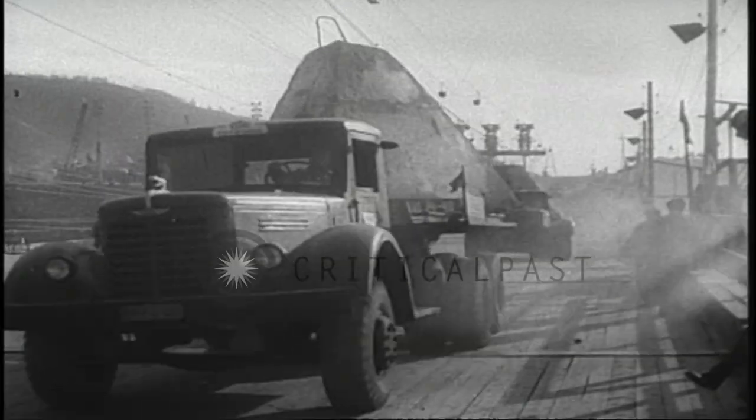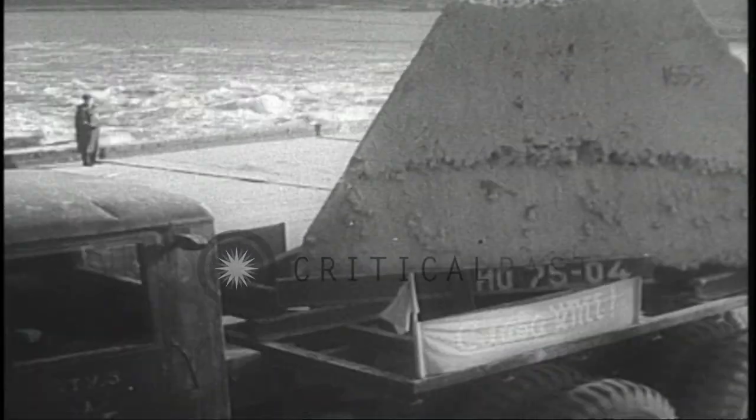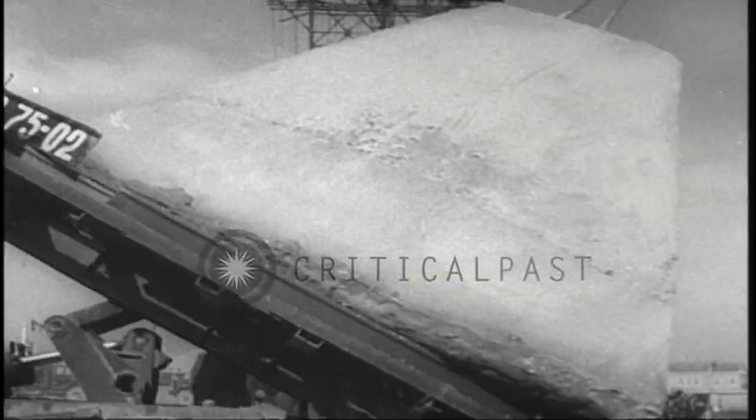The mighty Volga River is harnessed for one of Russia's largest hydroelectric projects. A fleet of trucks arrives with pyramid-shaped concrete blocks, which are dumped into the swiftly flowing stream to stem the current sufficiently to permit the construction of a dam.